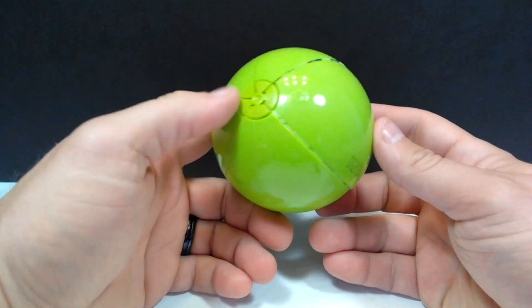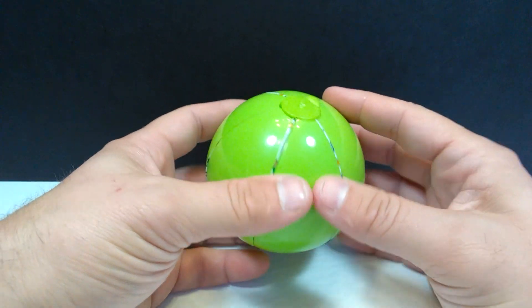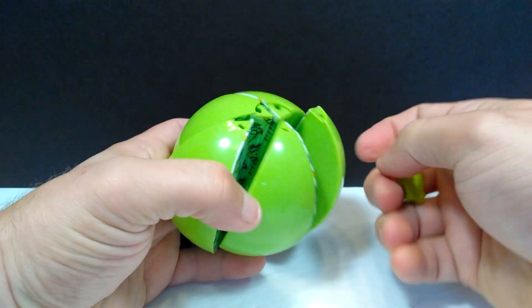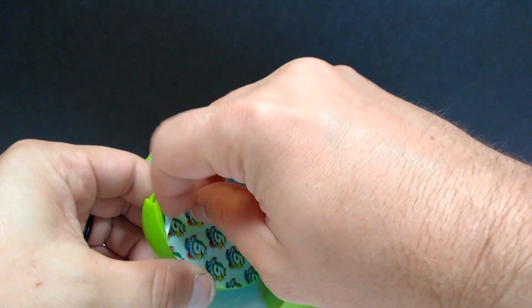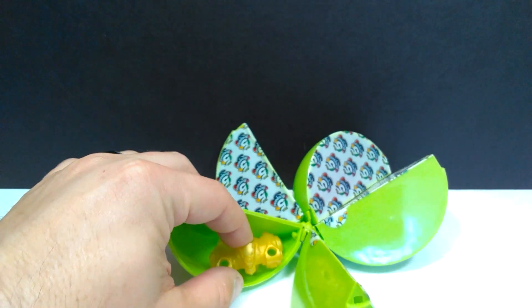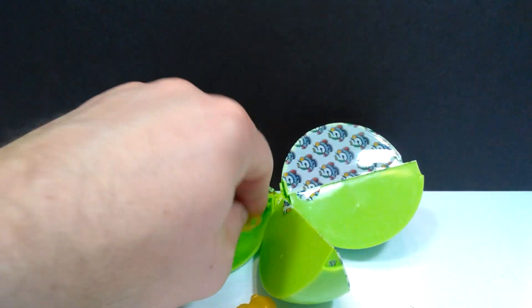Half the fun of these surprise eggs is finding out who exactly is inside each one. The first one has opened up and we'll unbox it. Don't have a clue what's inside. Pulling each piece off, the very first thing we see is some of the armor, so the suspense will continue as far as which species is inside.